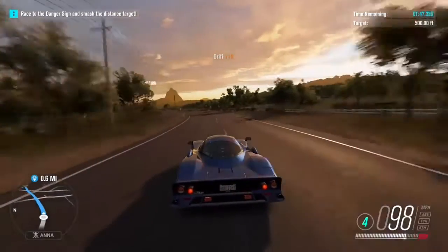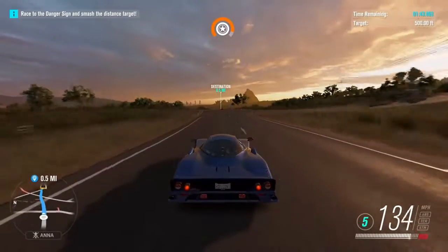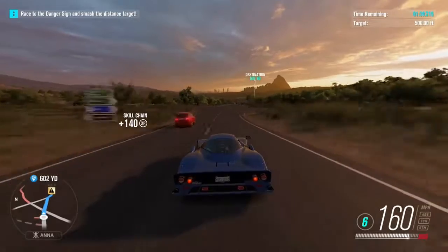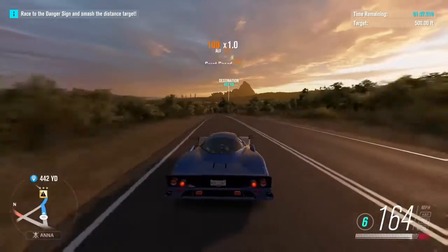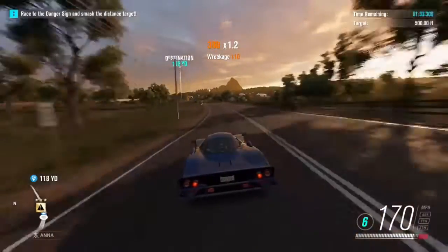Start out, get your drift score, get your wreckage points — because why not? Little bonus points never hurt. Other than that, it's pretty much a straight shot. You just gotta hit the takeoff zone, which actually took me a couple tries. Decelerate right there if you need to, but then gun it through.